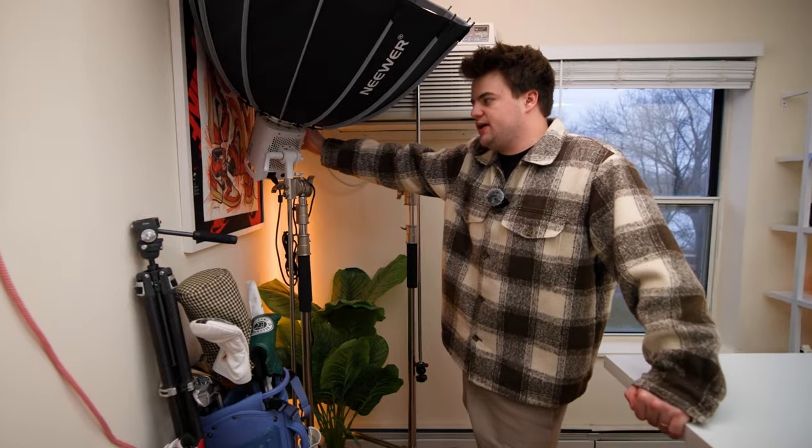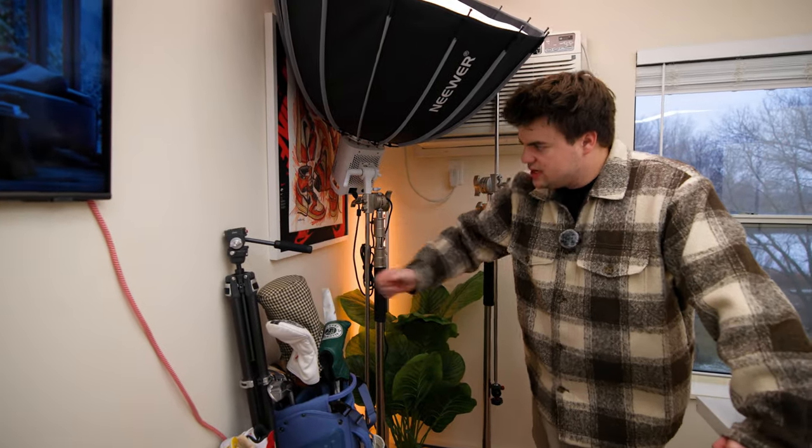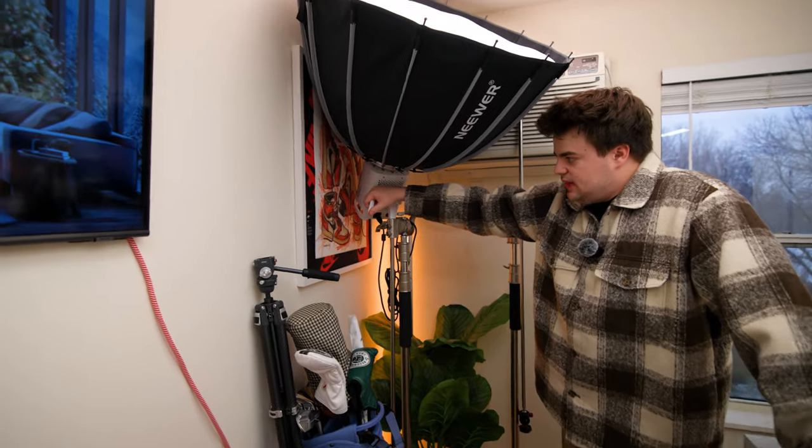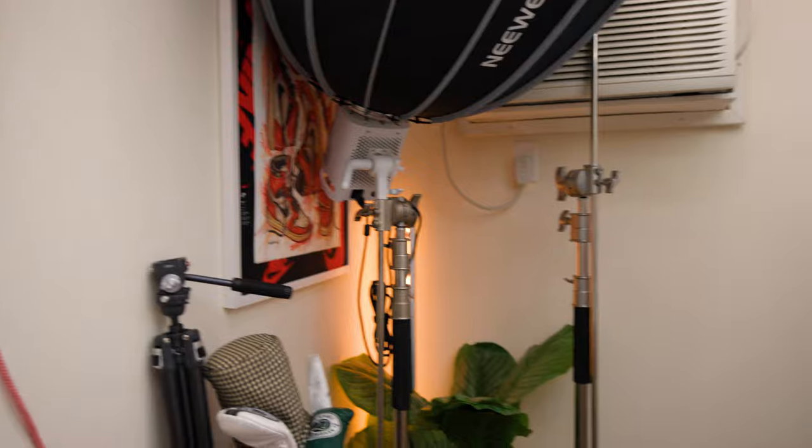In the corner there's some camera gear — a couple of C-stands, and an Amaran 300C, which is my main light. I've got an art piece I used to have in the background of shoots quite a bit, so I thought I'd switch it up. More light bars back here and a little fake plant.